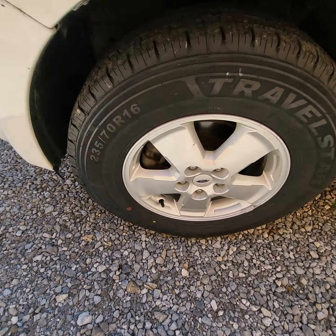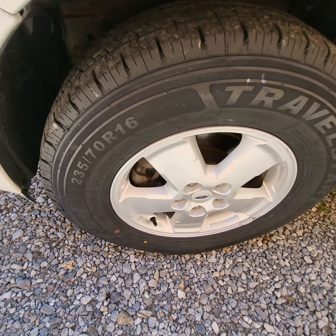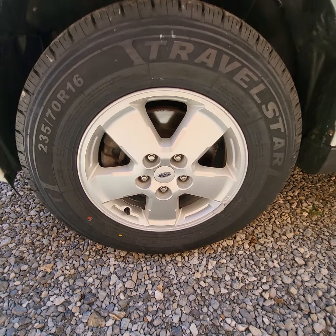When we got it, we did go ahead and put new tires on it. It has the alloy wheels on it.